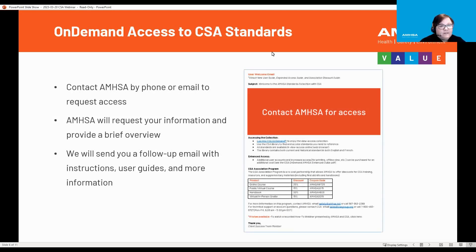Here's how to access and what this looks like for you. You would contact AMSA by phone or email to request access. AMSA will request your information and provide a brief overview. We will send you a follow-up email with instructions, user guides, and more information. Once sent, it's a welcome email — a really good document that shows you how to create your account, how to log in, how to access the standards. It's very user-friendly.